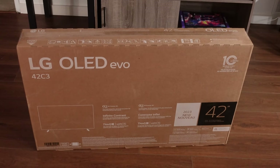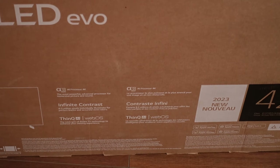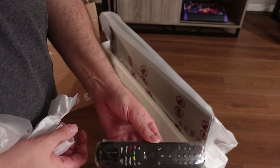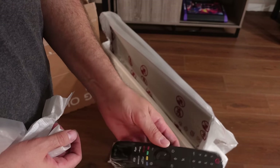So for Christmas last year, I got myself an LG OLED Evo C3 42-inch 4K Smart TV for my game room setup. Actually, LG sent this to me for the purpose of review, but I'm looking at it like it was a Christmas gift because I was actually in the market for a new gaming TV as I recently moved and have an extra little space to set up a game room. So, perfect timing, LG — I appreciate it.